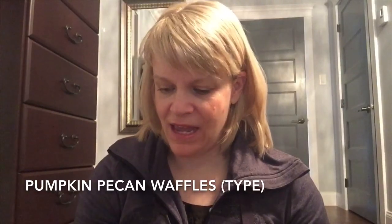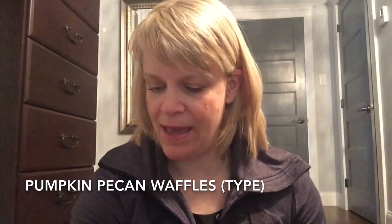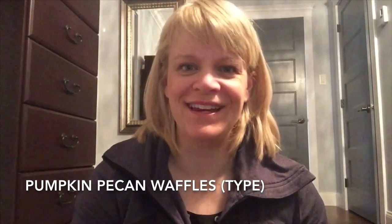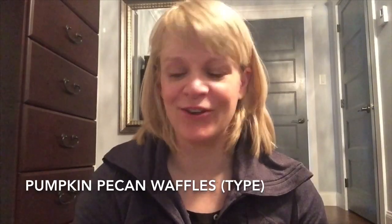Her wax is a mixture of a lot of different types — soy, paraffin, coconut wax, apricot wax — there's a bunch of different waxes, which is kind of interesting. The first one is a two-ounce scent shot in Pumpkin Pecan Waffles. On the website it's described as buttery pumpkin waffles, sweet maple syrup, and melting brown sugar — and it says this one will have your mother-in-law believing you can cook an incredible breakfast, which is kind of funny.